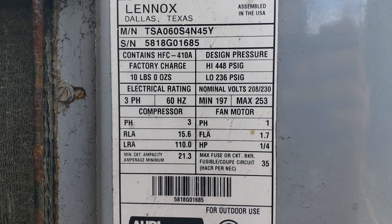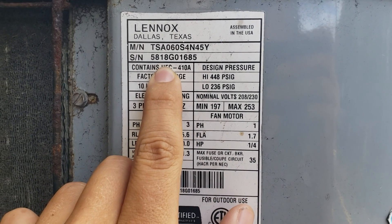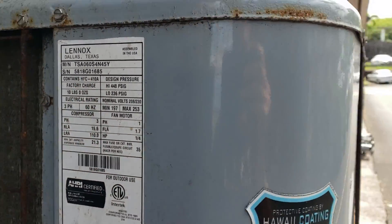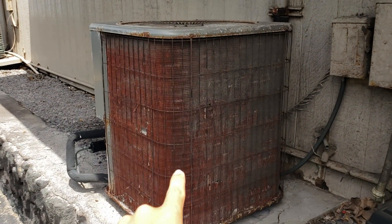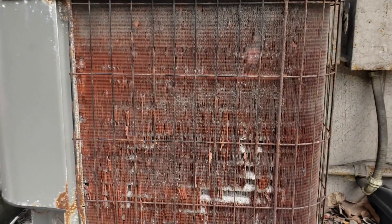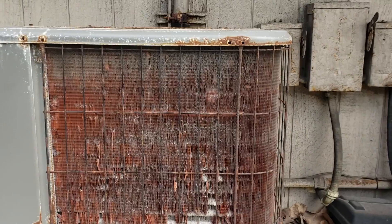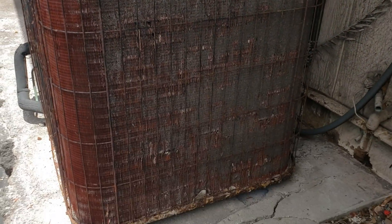It's a 2018, so it's actually fairly new as well, but it's slowly starting to fall apart. The reason this one's in relatively good shape compared to the next one is because it's literally shielding it from the breeze coming in. As you can see, this next one is in a lot worse condition — the coils are all rusted, corroded, and falling apart. Only one side is still somewhat okay.